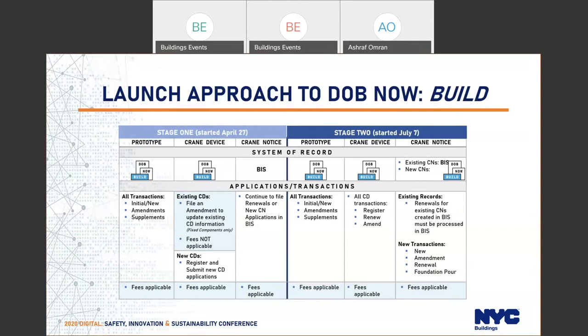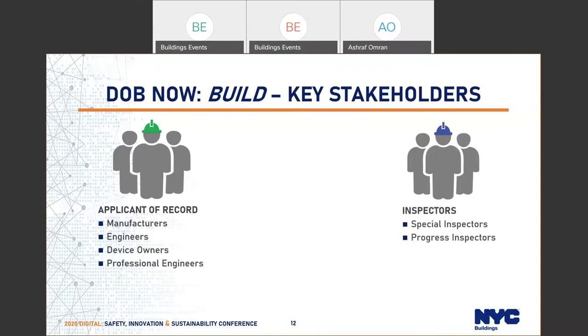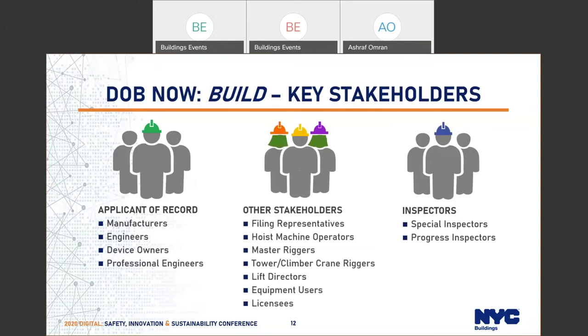Key stakeholders include the applicant of record — manufacturers for prototypes, engineers (some of whom are overseas, so a New York State professional engineer license is not required for them), device owners when registering their CDs, and professional engineers submitting on-site inspection applications. We also have special inspectors and progress inspectors. Something new is the hoist machine operator (HMO) — the equipment user has to assign the HMO to a specific location, and the HMO has to go to the system and accept this. It's a two-layer acceptance so we know exactly who is operating the crane and where.